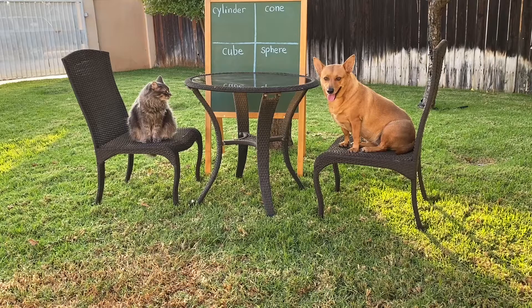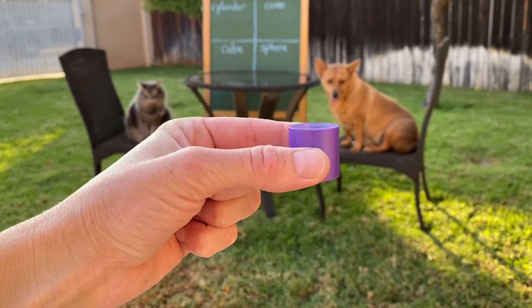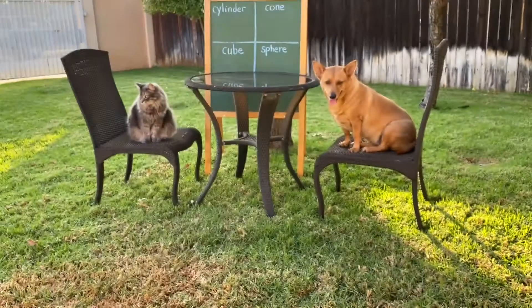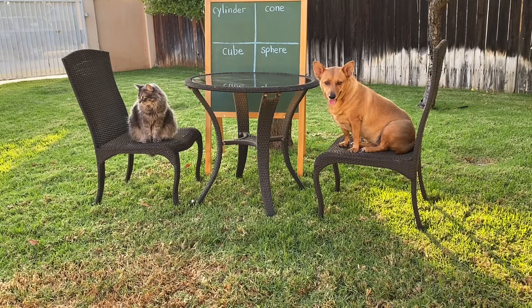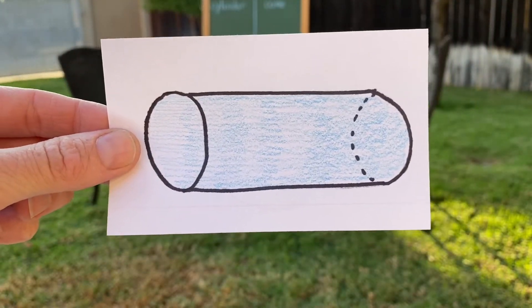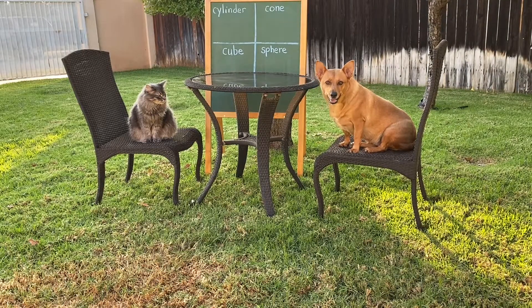All right Professor Ginger, okay Axel, your first shape I need you to find in the house is a cylinder. A cylinder has two flat surfaces and no vertices, no corners. Go inside the house and I want both of you to find two things that are shaped like a cylinder. Ready? All right, go find them.